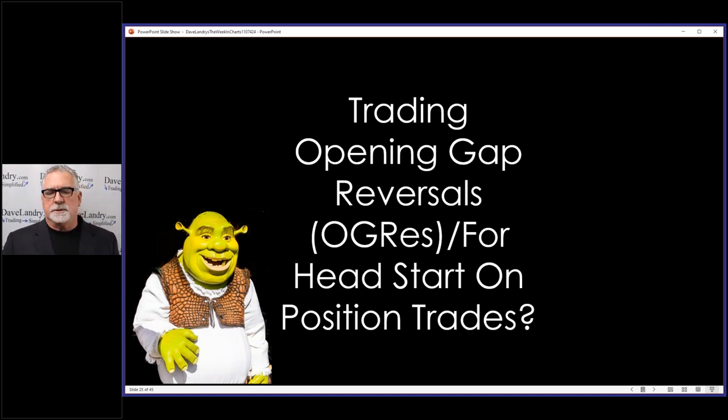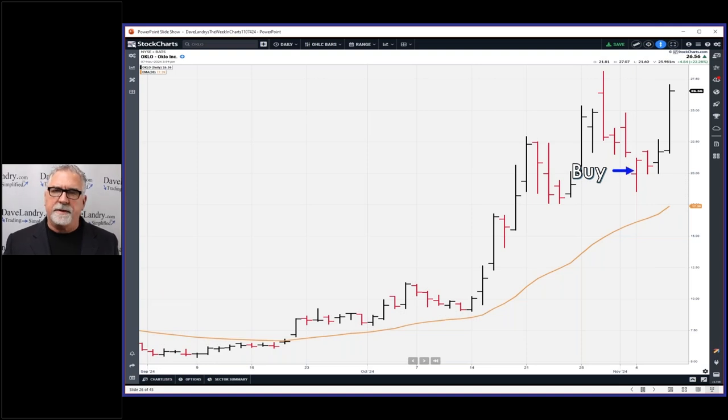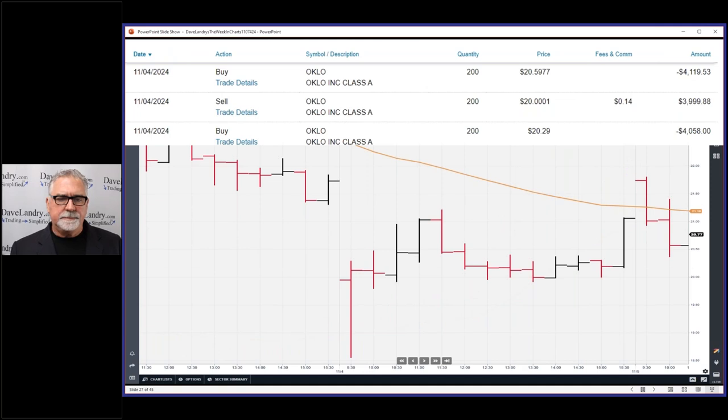Let's talk about trading opening gap reversals and also the idea of possibly getting a head start on a position trade. This was ELO. I posted it to Facebook before I took the trade — that was posted at Dave Landry's Trend Traders, which is free but you do need to be at least a gold member at davelandry.com to participate. That was the buy on that opening gap reversal. It came back nicely during the morning, had a bit of a sell-off, then came back nicely. I anticipated it was going to push into that gap, got in a little early, looked good, but unfortunately got stopped out.